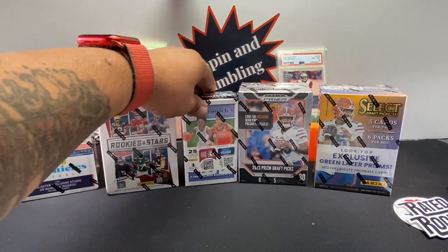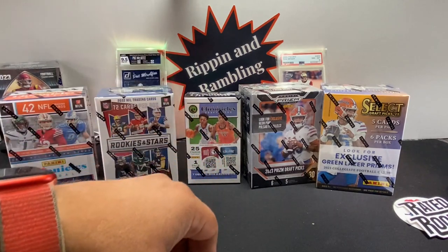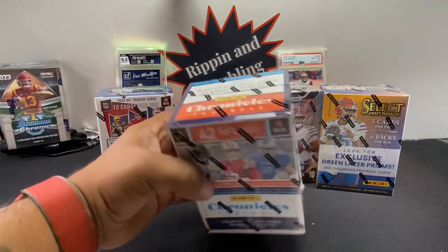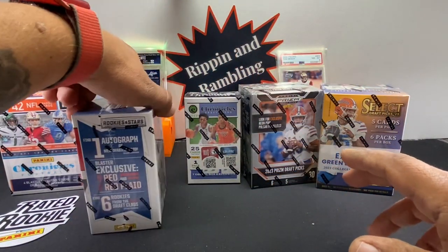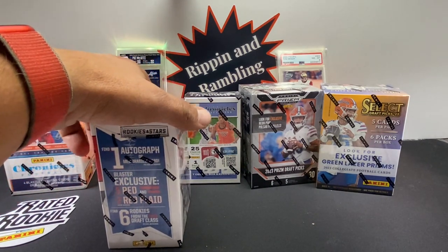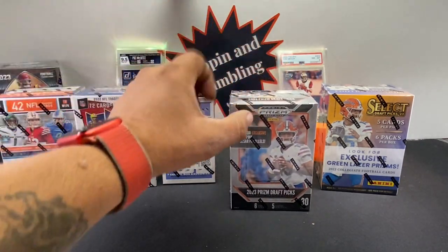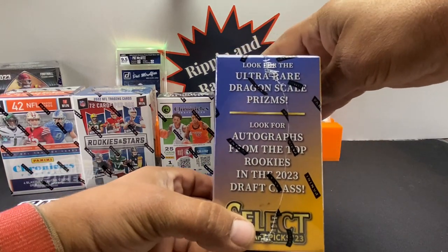The other cool thing about the cereal boxes is you can get hobby hits out of these — it's not just retail. The boxes in this series of Kids Crate have exclusive Kids Crate parallels. The Chronicles has orange parallels — it says right there on the side. The Rookies and Stars blaster guarantees an autograph or a memorabilia card. The Prism has neon pink exclusives.